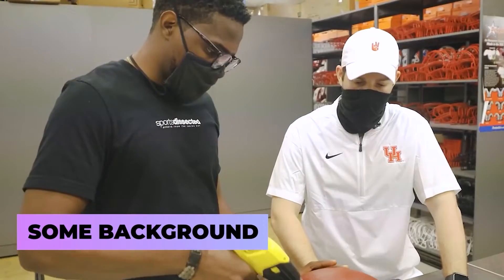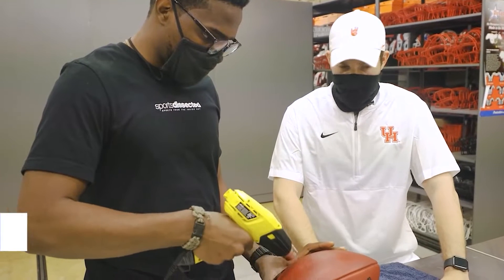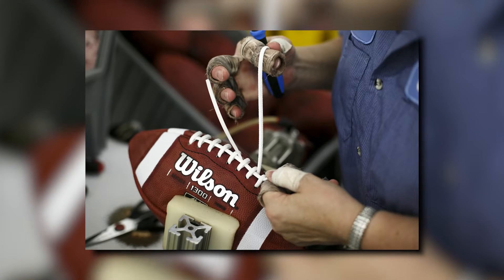First up, some background. The first thought is, who's making these footballs? Wilson's football is entirely created in America, down to the laces.